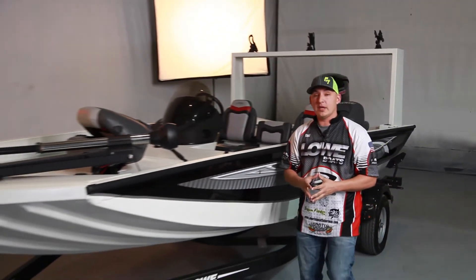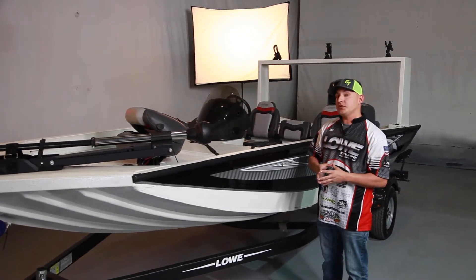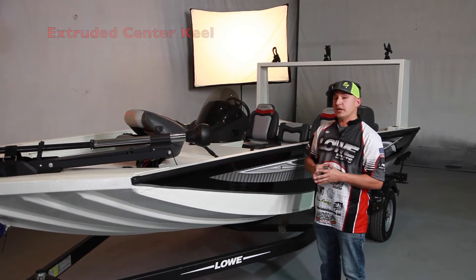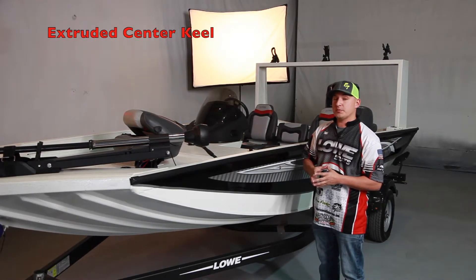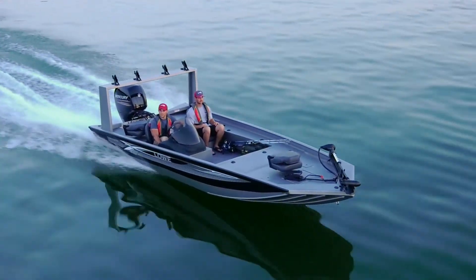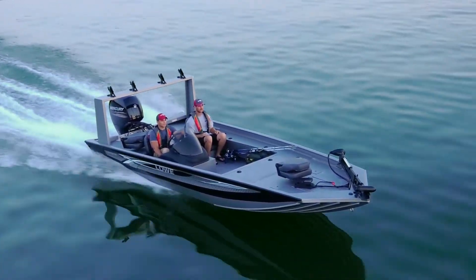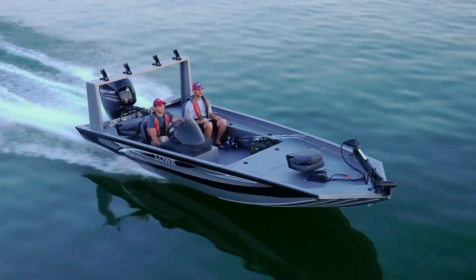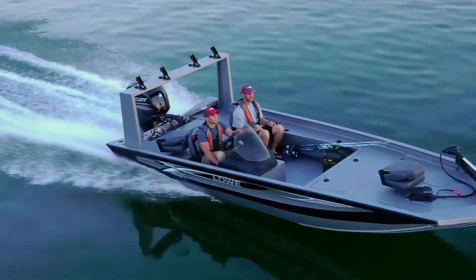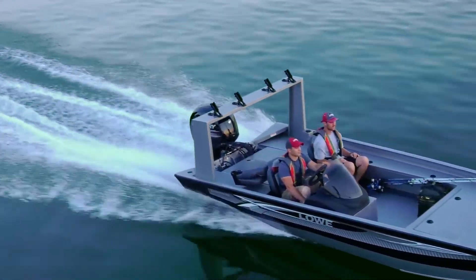Let's talk about the bottom of the hull a little bit. It's made of .125 gauge aluminum that will never warp. It also features an extruded center keel to help with stability. What you can't see is that the hull is filled with a dense marine grade closed cell foam. Lowe uses a pressurized injection process that strengthens the overall structure and creates a noticeable, smoother, quieter ride.